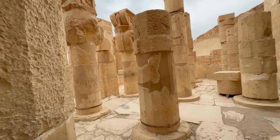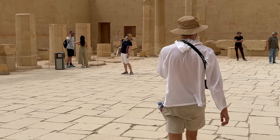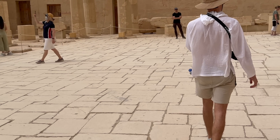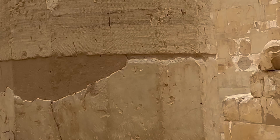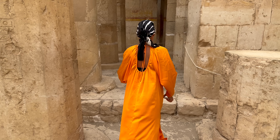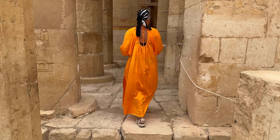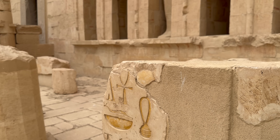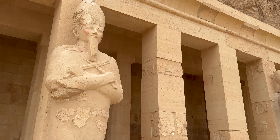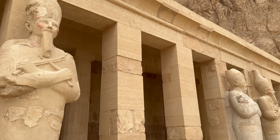The child inherited the throne when his father died. However, given that he was only two years old, his stepmother Hatshepsut stepped in to rule as his regent. Several years into her regency, Hatshepsut assumed the position of pharaoh, making her a co-ruler alongside her stepson. The statues and images of Hatshepsut depict her as a male pharaoh through her physical looks as well as the clothes that she wears.